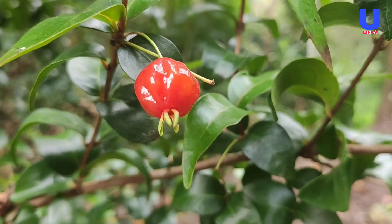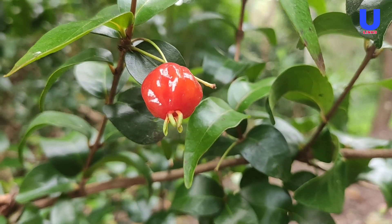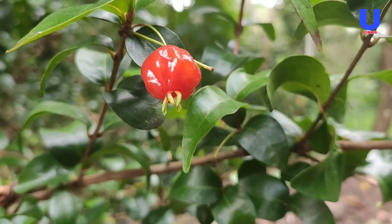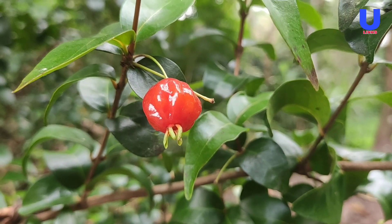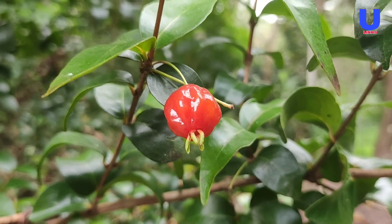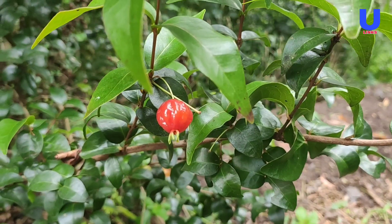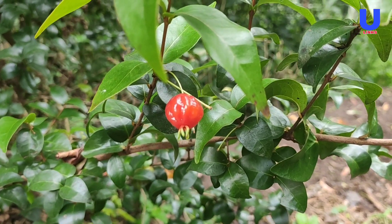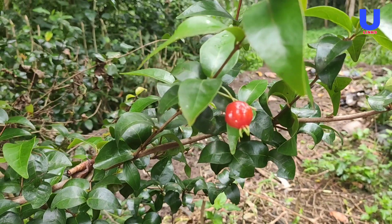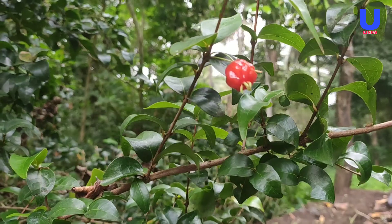Suriname cherry — the botanical name Eugenia uniflora — is a tropical shrub native to Suriname and Brazil. It is also known as Pitanga, Brazil cherry, Kenyan cherry, or Florida cherry. Suriname cherry has a distinct wedged shape like a tiny pumpkin, with color ranging from orange to bright red to dark burgundy when fully ripe.